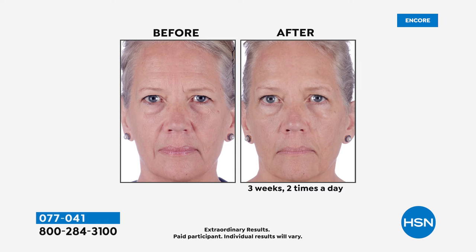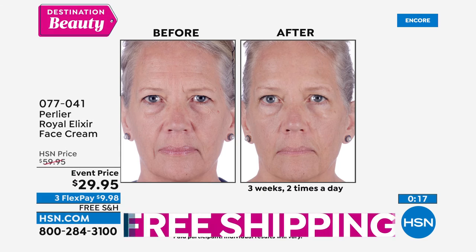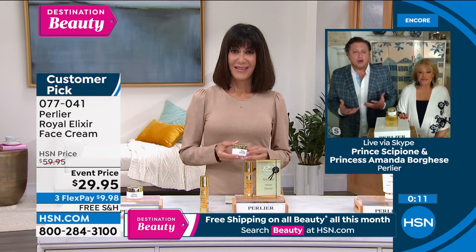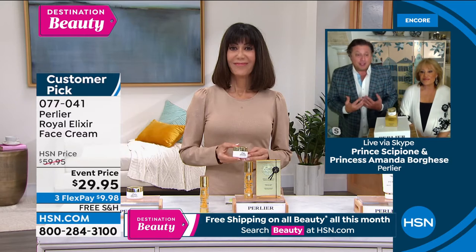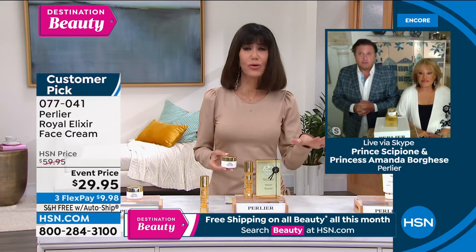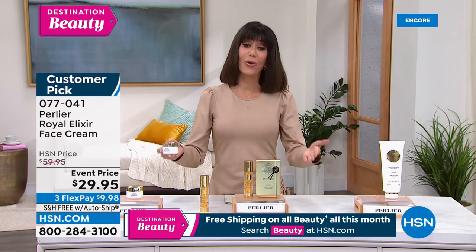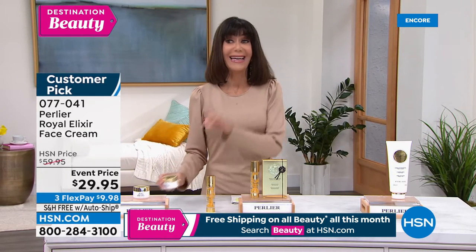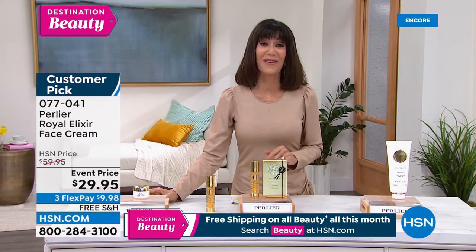Look at her skin — more lively, more alive. Even if those wrinkles hadn't disappeared, her skin looks healthier. She looks younger, has more elasticity — her skin is re-energized, firm. That plays a huge role in looking younger. I think dull, uneven-looking skin makes you look older than wrinkles do. Enjoy this at 077-041, customer pick, only $29.95 is your price.